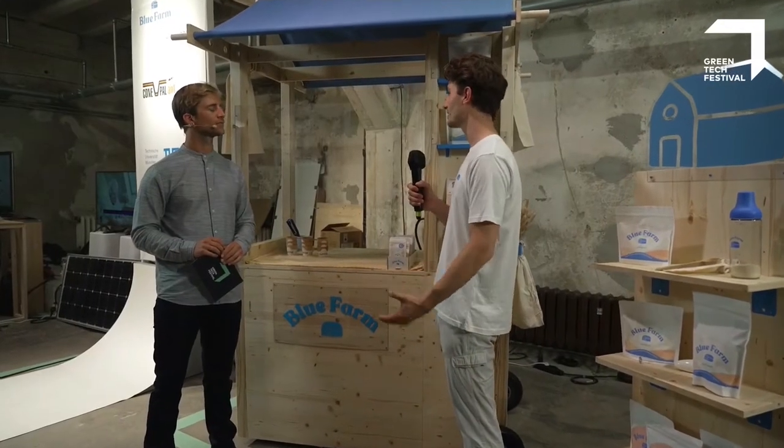Why did you decide to come to the Green Tech Festival this year? We decided to come here because we want to play a role in building a better future, and we think that it's just minor changes in the production process that need to be done to have a great impact on our environment. Food is such a valuable resource, and we think that you can make a big change daily by just thinking about what you consume and how you consume it.